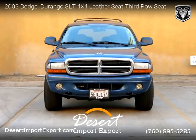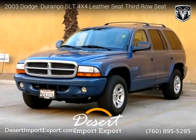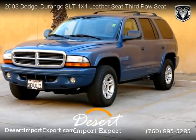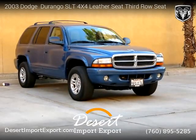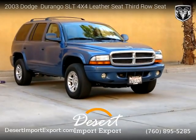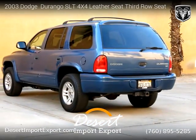This vehicle is a 2003 Dodge Durango SLT 4X4 with leather seats, third row seat, and 124,000 miles. Brought to you by Desert Import-Export. This Dodge is a 4-door vehicle with 8 cylinders. This vehicle is for sale for only $4,999.